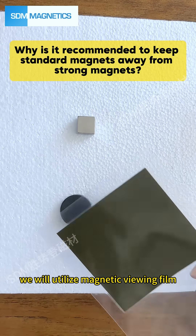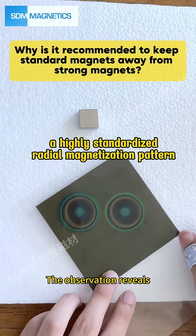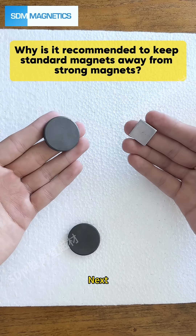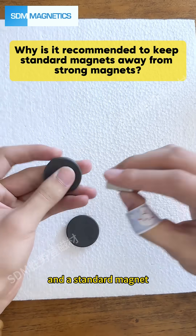We will utilize magnetic viewing film to examine the magnetic pole lines of the ferrite magnet. The observation reveals a highly standardized radial magnetization pattern.